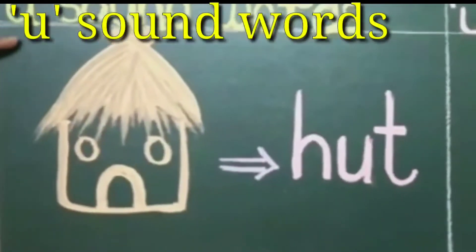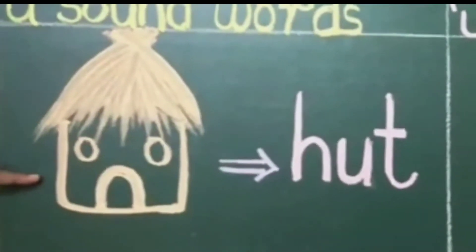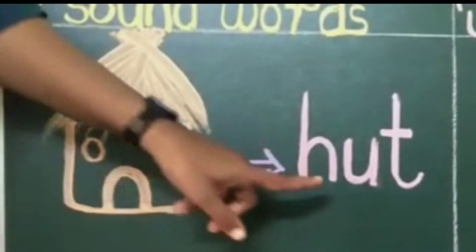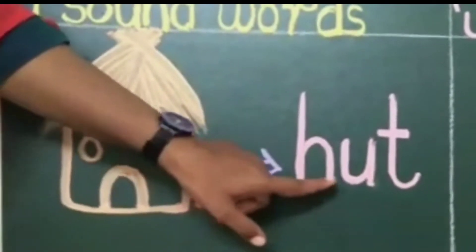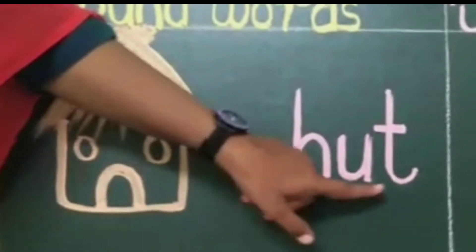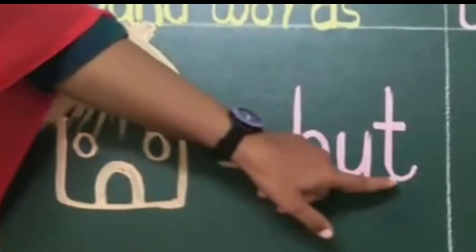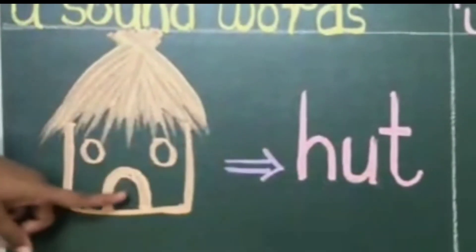Now kids, we will start with our U sound words. Which is the first picture? Yes, it is a hut. Let us learn the spelling — H-U-T, hut. H says huh, U says uh, T says t. H-U-T, hut. Again — H-U-T, hut.